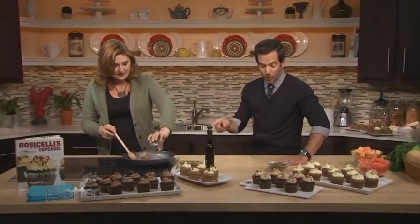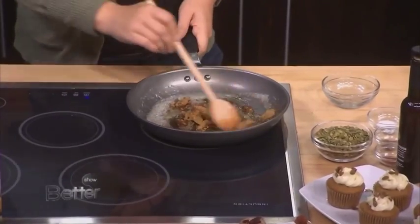Today we're going to be making some butternut spice cupcakes, and since they have squash in them, it's healthy. But before we do that, we're actually going to candy some — what are these? Pumpkin seeds, or you can call them pepitas if you want to be fancy and show off your cooking knowledge.